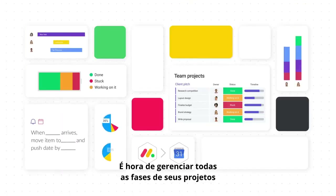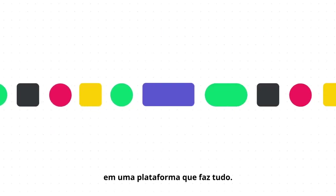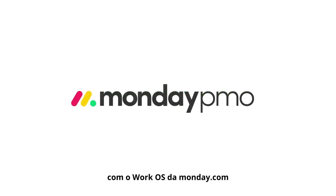It's time to manage every phase of your projects, from planning to full deployment, on one platform that does it all. Discover what your team can do with Monday.com WorkOS.